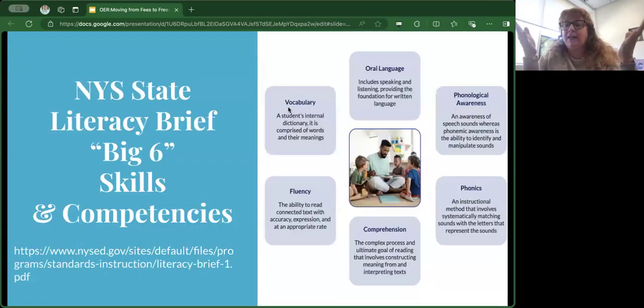For those not in the literacy field, the literacy briefs focus on what they call the big six skills — the skills and competencies that support the development of efficient and effective readers and writers. They are oral language, phonological awareness, phonics, comprehension, fluency, and vocabulary. We thought these would be the main pillars that our students focus on when they created their own strategies to share through the OER resource.